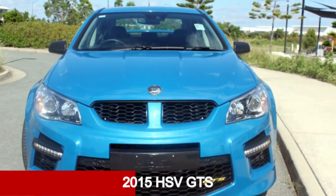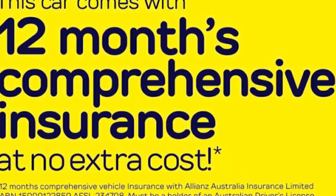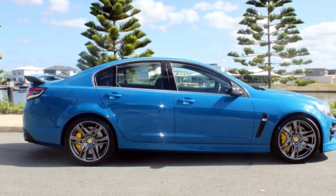Take a look at this 2015 HSV GTS. This GTS has a reliable 6.2 litre engine and a smooth shifting automatic transmission.